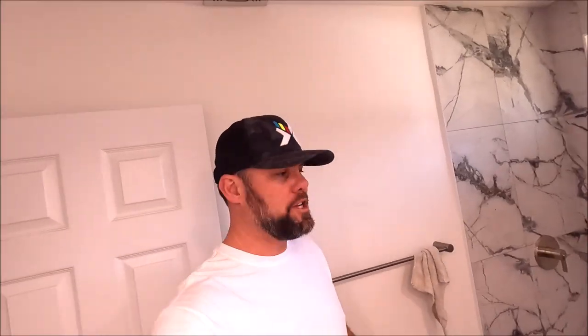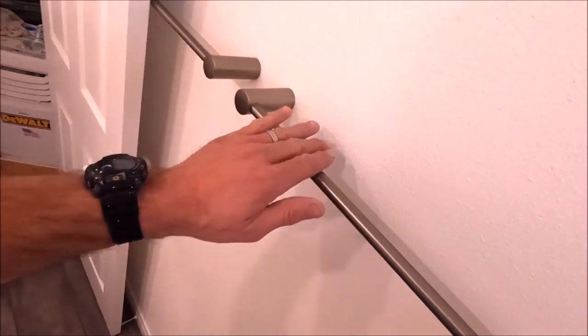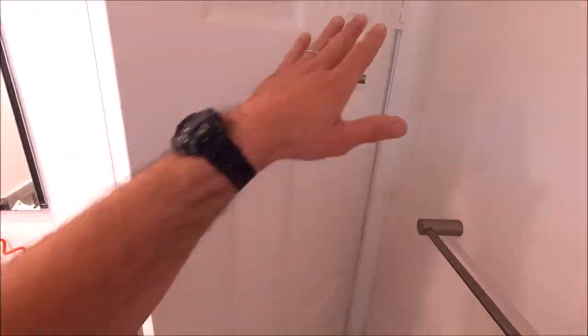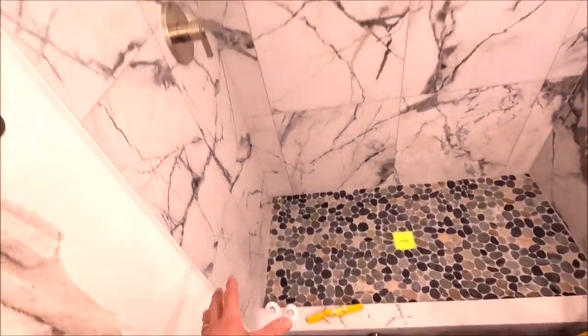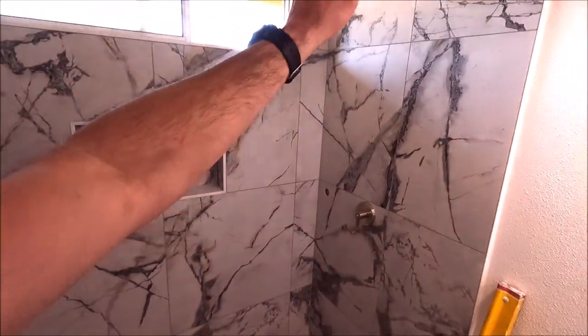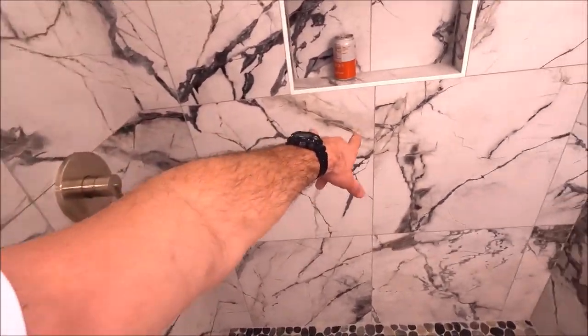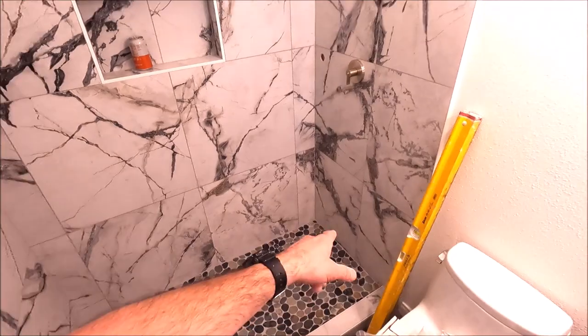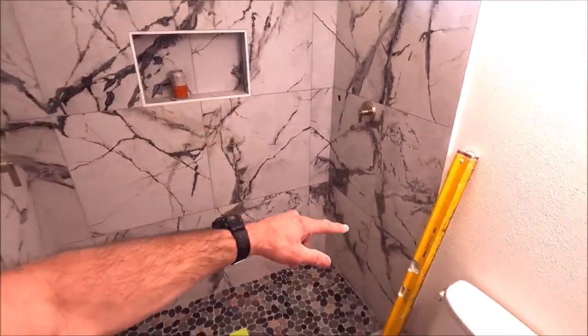Alright guys, home stretch — we are making a lot of progress today. We will have this bathroom remodel complete by tomorrow. Vanity is already in; we're installing all of our fixtures, towel bars, hooks, floors, toilet, and baseboard. We're going to finalize the trim kit with the shower, install a grab bar to the left as well as a grab bar underneath the niche, and then finalize with our glass shower doors. Let's get to work.